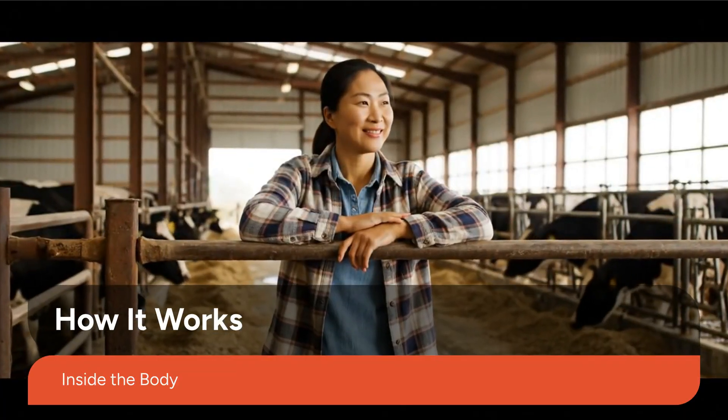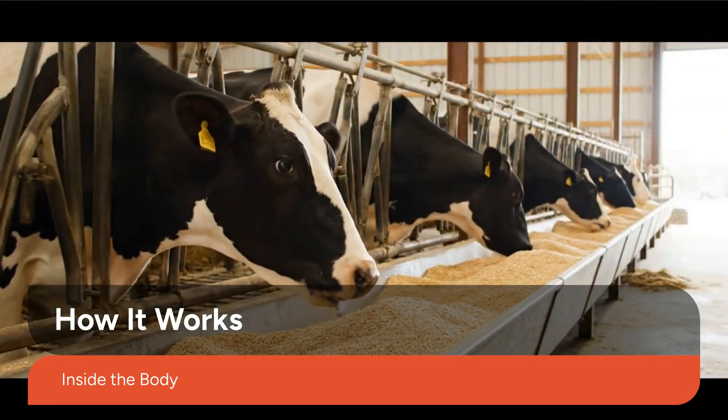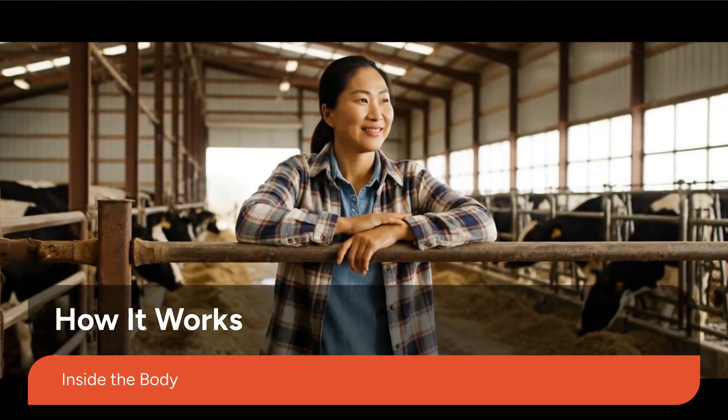Each serving delivers essential amino acids like lysine and methionine, helping build lean muscle tissue. That means faster growth, higher meat yield, and better carcass quality for beef farmers.